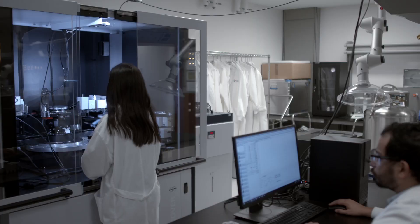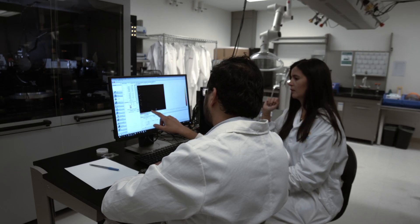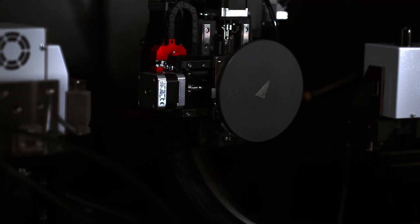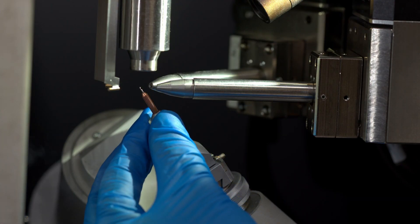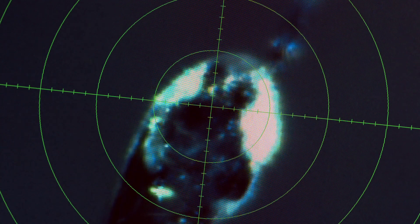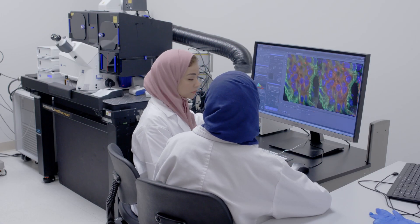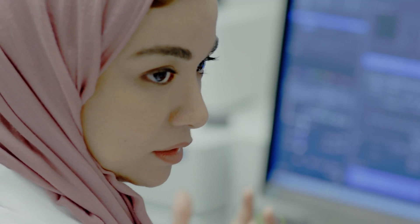Our physical characterization lab is equipped with numerous X-ray diffractometer instruments, including the strongest in-house metal jet X-ray source, which is as bright as a second-generation synchrotron beamline. Our optical microscopy lab houses the next-generation confocal microscope and an advanced super-resolution stimulation emission depletion microscope.